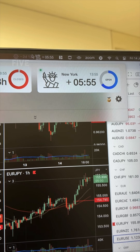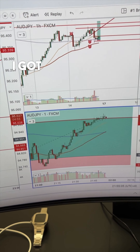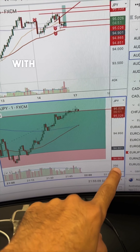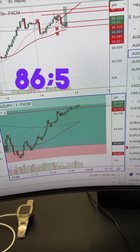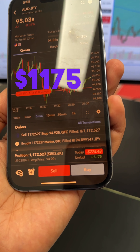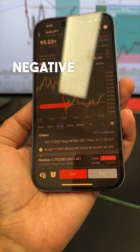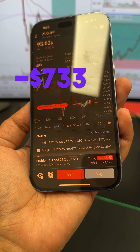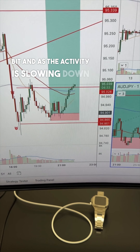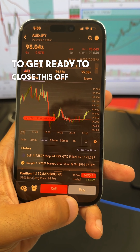It's five hours and 55 minutes into New York and Aussie Yen activity is starting to slow down. I got back in earlier during dinner at 90 price with stops just below at 86.5. Currently the risk is at break even and it is now running for $1,175, for a total net still of negative $733. As the activity is slowing down quite a bit, I think I'm going to get ready to close this off very soon.